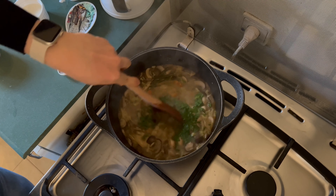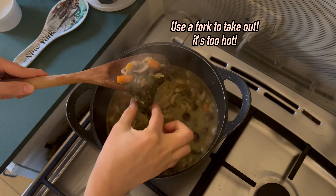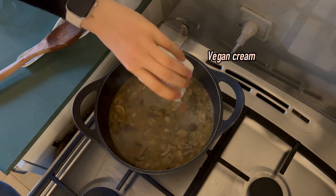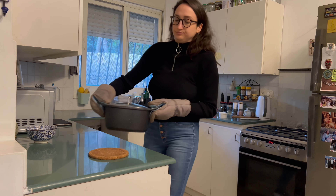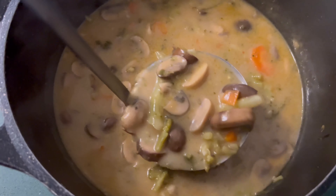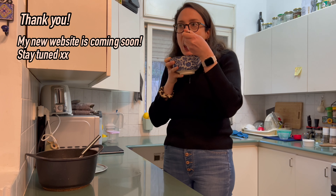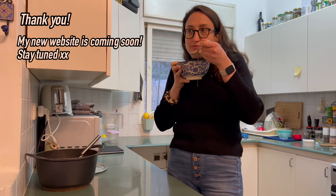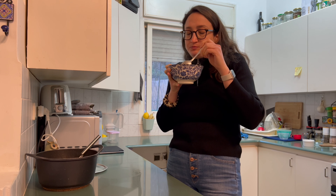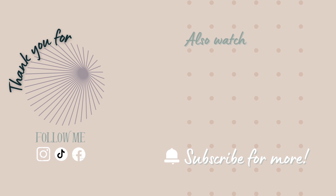Whether enjoyed on a chilly evening or as a quick lunch, this mushroom soup has become a staple in my kitchen. I just wanted to share that I just got 100 subscribers the other day and I'm so thankful for that. I don't take it for granted at all — it means so much to me. It gives me a lot of strength to keep going and make lots of new and exciting recipes for you to try. So thank you, I really really appreciate it.